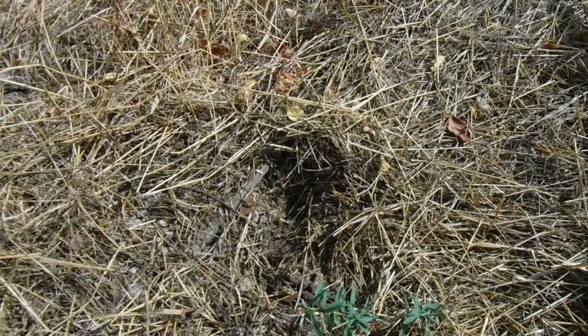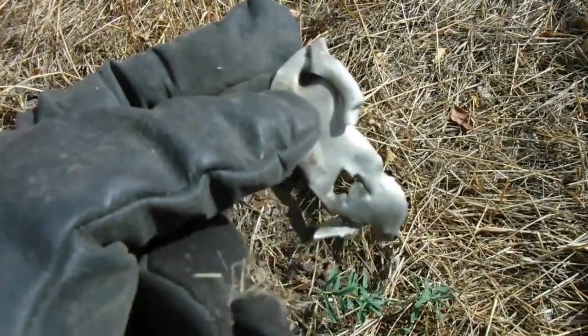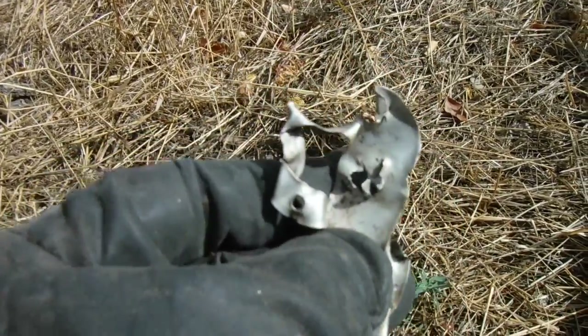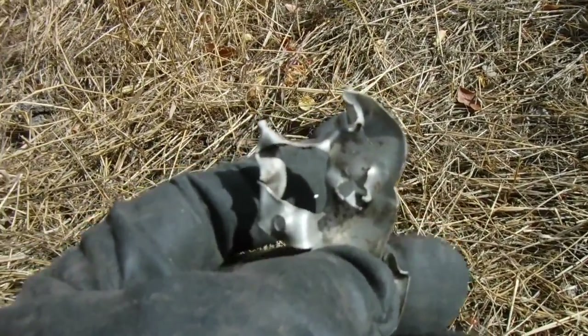That hole there, two inches down — some kind of aluminum chunk. I don't think it's part of a can. It's aluminum. All right, on to the next hole. That hole is three inches deep.